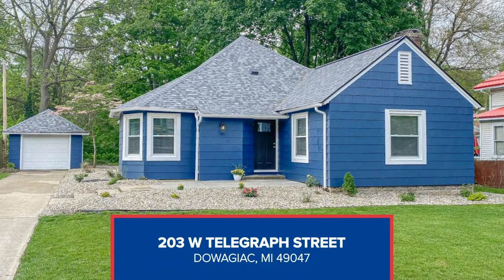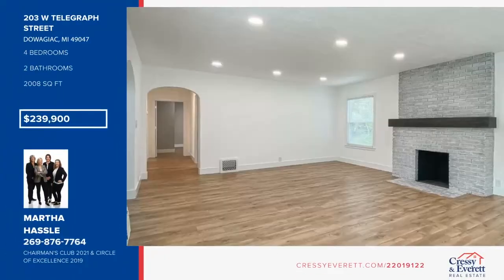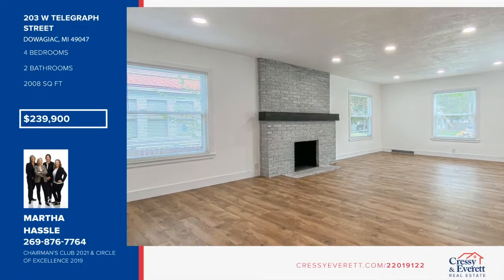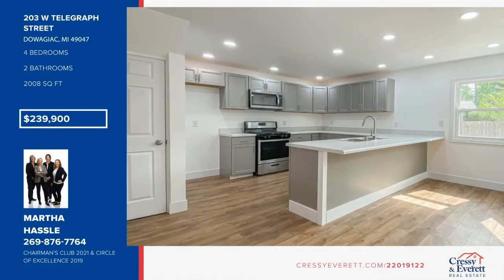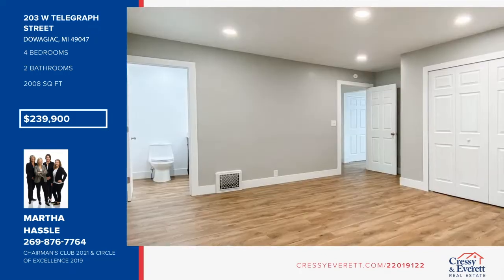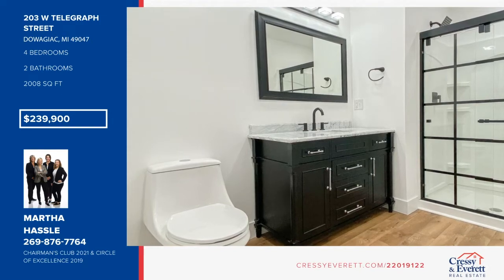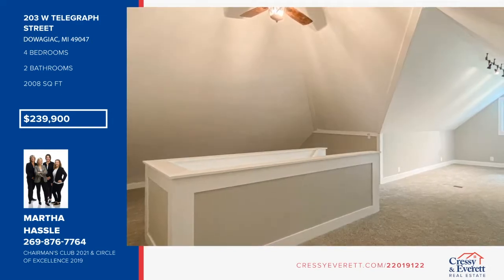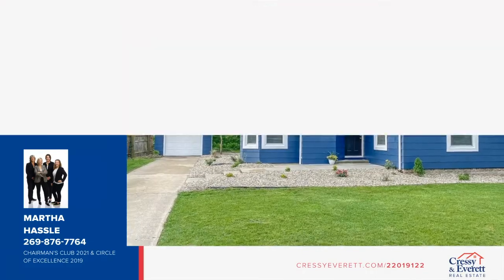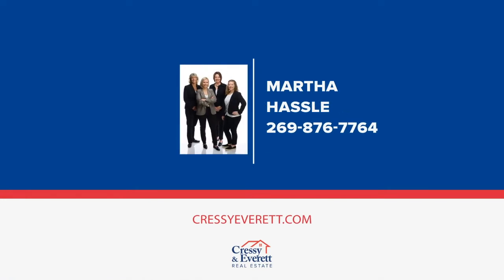This gorgeous four-bedroom, two-bath home is completely remodeled and move-in ready. The eat-in kitchen is perfect for entertaining and offers brand new cabinetry, stainless steel appliances, and access to the mud laundry room. The beautiful and durable laminate floors, fresh paint, new lighting, and abundance of windows give this home a fresh and airy vibe — you'll never want to leave. The arched doorways, built-in shelving, whitewashed brick fireplace, and spunky bathrooms add a unique and fun touch. Additionally, this property is a double lot with road frontage on West and Telegraph Street. Make it yours today with Martha Hassell.